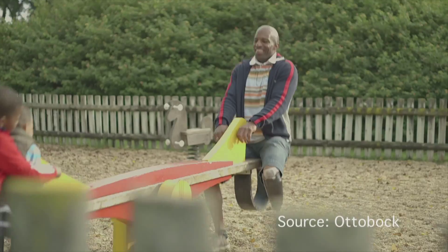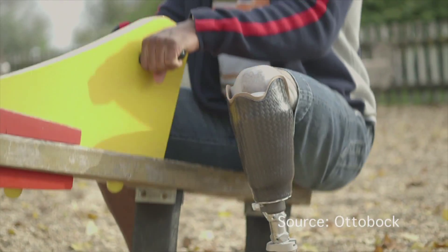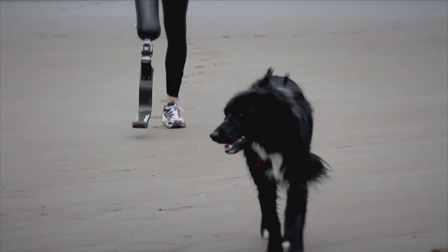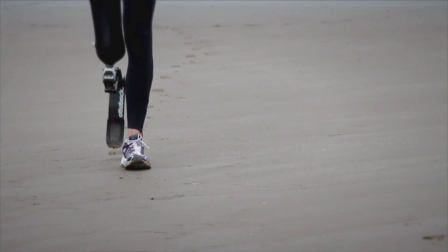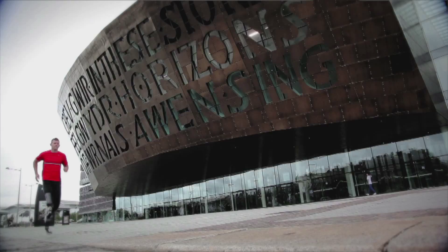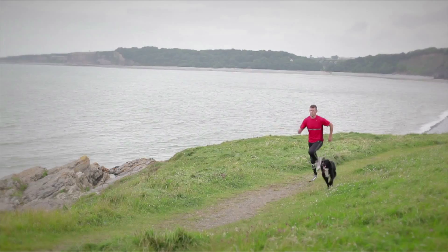An amputation stops a normal life abruptly. Modern prostheses can compensate for what the lost leg has taken. The goal has to be to lead a normal life, at least to a large extent despite the amputation. And often enough sports become more important.